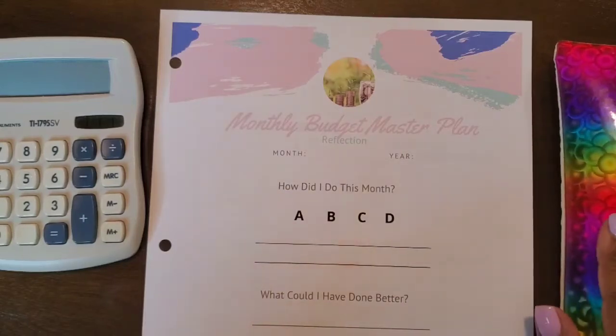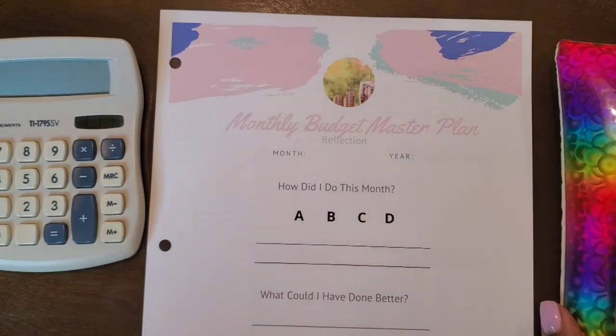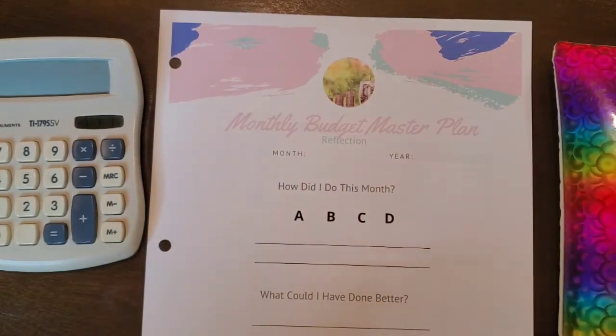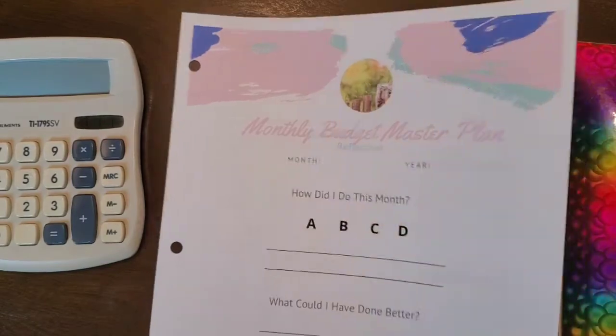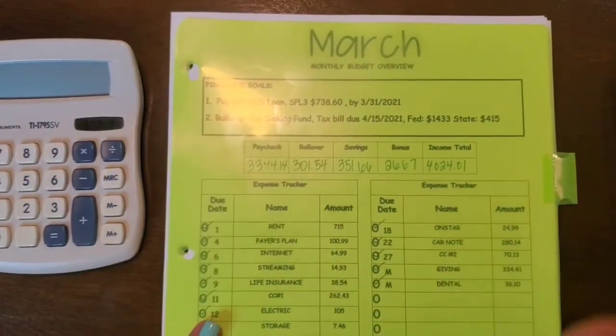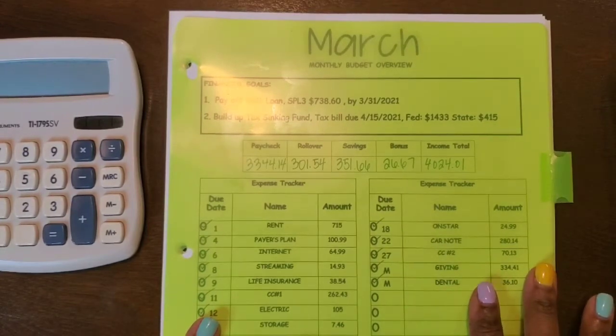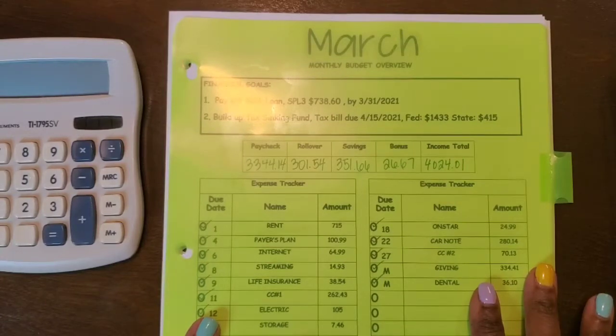It is time for my monthly budget overview — time to get March with his funky self closed out. I'm going to put this to the side. I've already taken out all of the sheets I needed to review before going over my monthly budget. I do apologize for the background noise; I'm not sure what he's blowing because there are literally no leaves, but he has to do it.